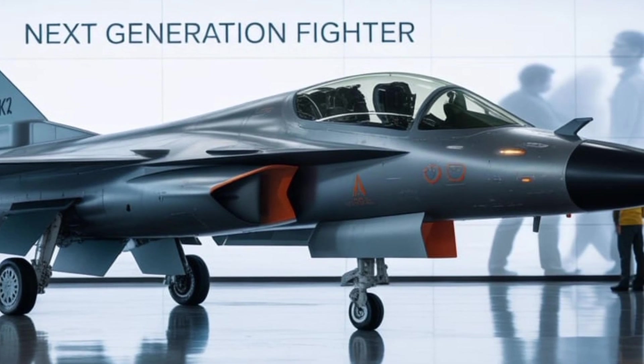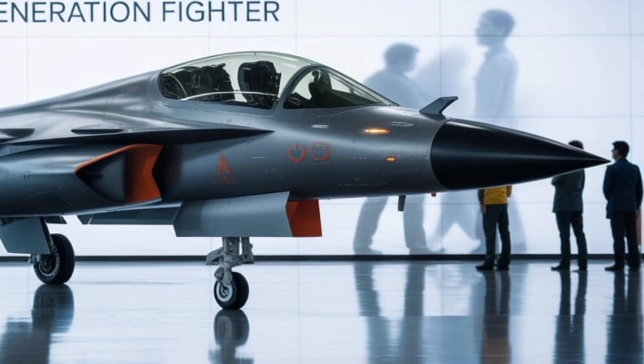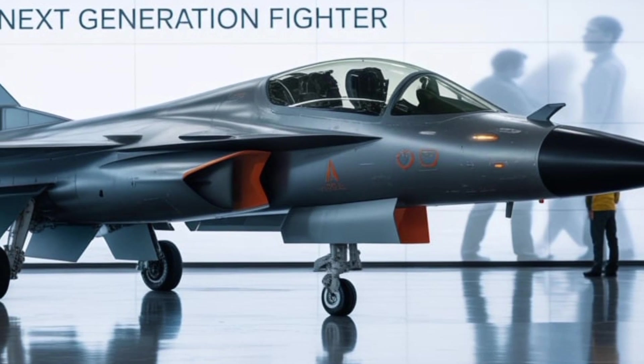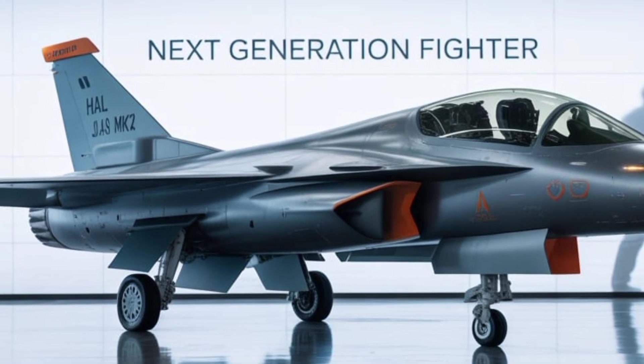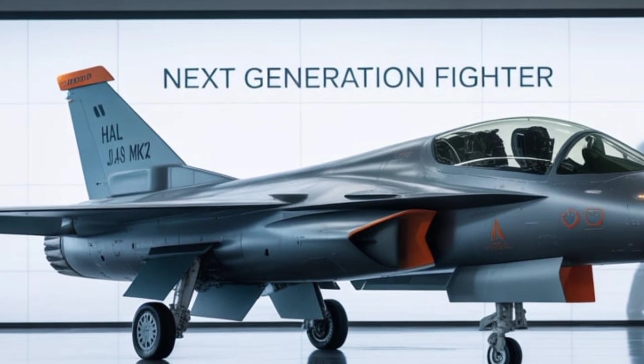HAL and ADA will need to work closely to meet deadlines, address integration issues swiftly, and ensure that quality standards are met at every level. Additionally, the aircraft must undergo rigorous testing in various operational conditions — desert, high-altitude, and maritime — to validate its performance across India's diverse terrain and climates.